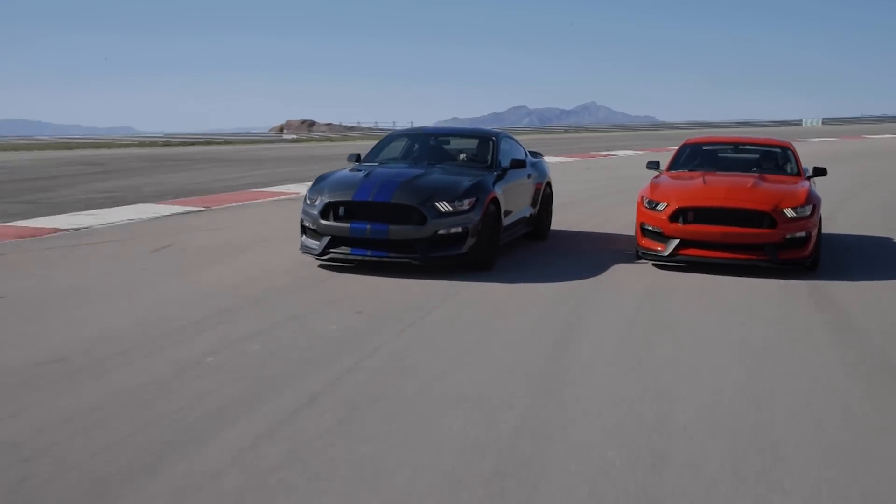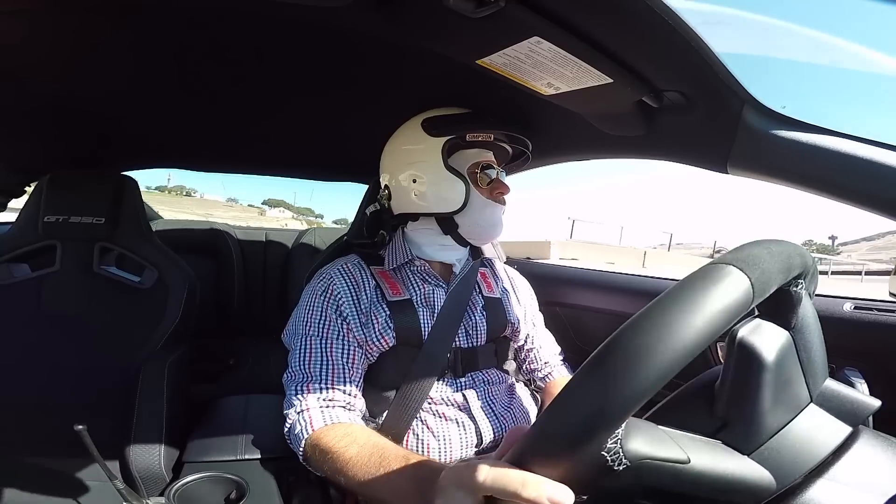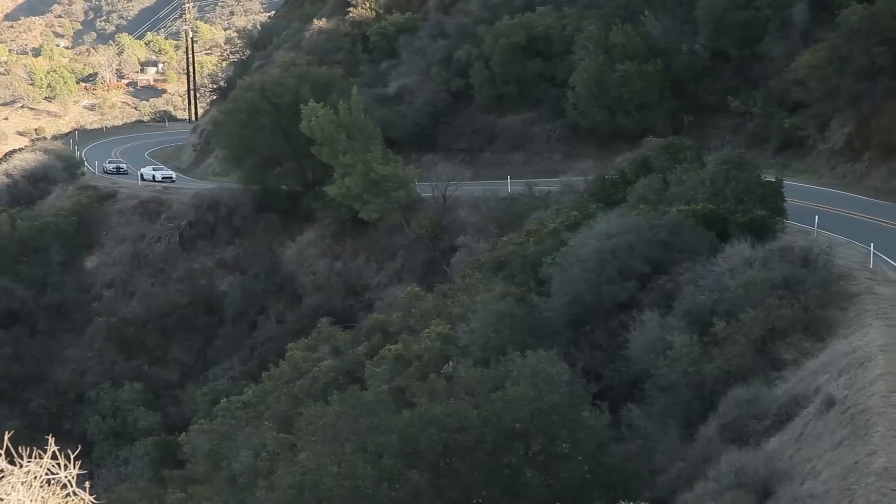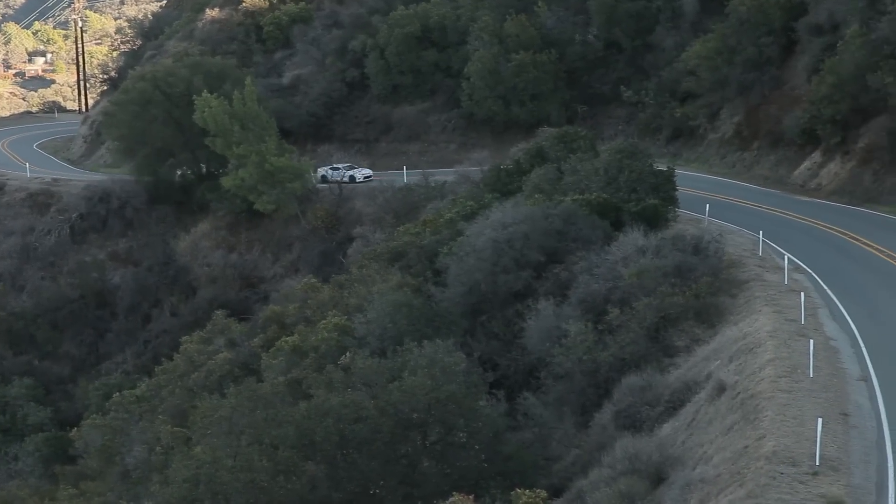We've driven both of these cars all over the country at this point — around the hairy corkscrew at Laguna Seca, through the Arroyo Secas of New Mexico and Arizona, and here today, in and out of Malibu's crazy tight canyon roads.